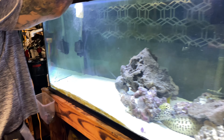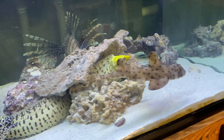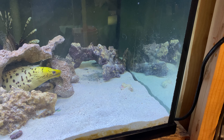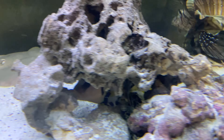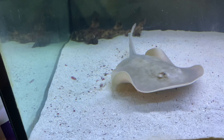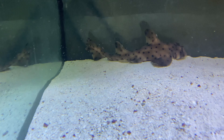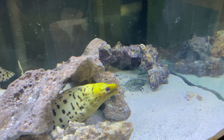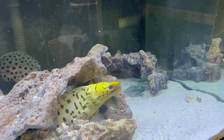All right, there we go — go ahead, get out. There we go, look at him. Pretty freaking cool y'all, if I say so myself. Yeah, definitely got hiding space in there. The horn shark is in!